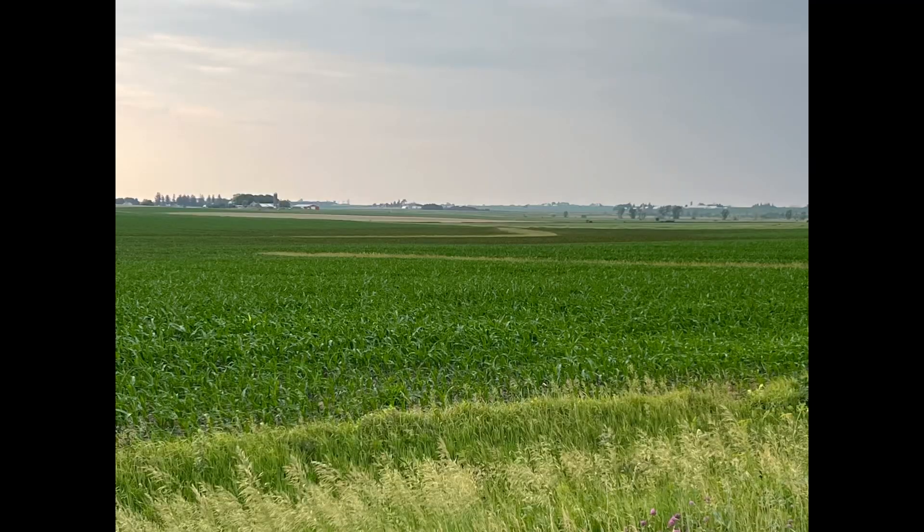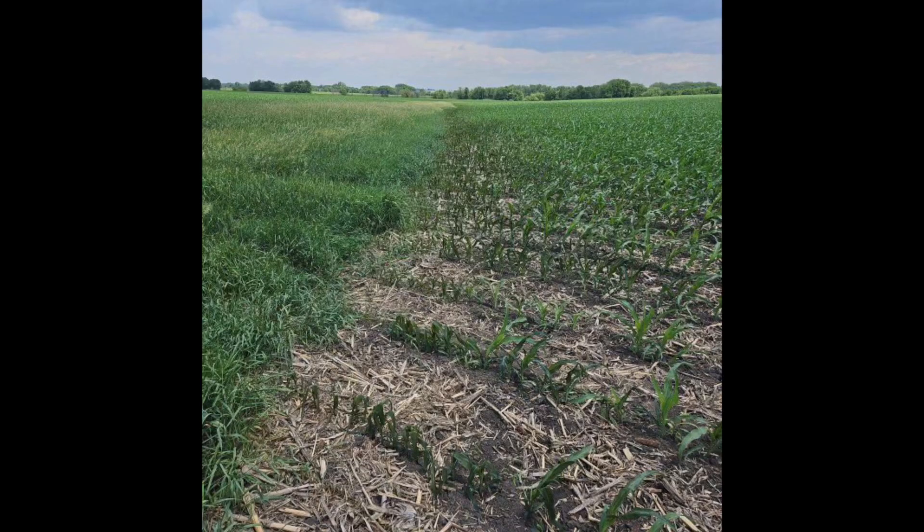Not only that, but most places where we're seeing this damage are in our low-lying areas where that cool air is going to settle, as well as along our grass waterways or other dense areas of vegetation such as along a timber or along our ditches.